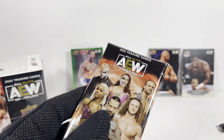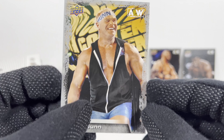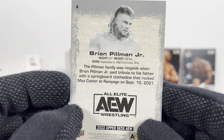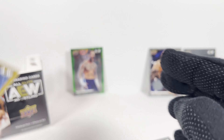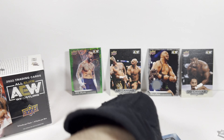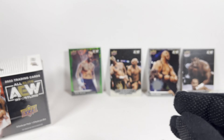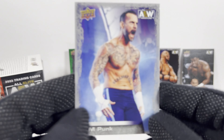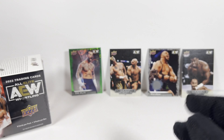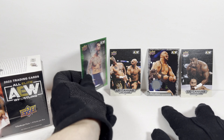Final pack of this first Blaster. Awesome — Billy Gunn. Nice. Brian Pillman Jr. — I got the Relic Parallel of him in my Hobby Box. Gold Sting. Canvas card of Dax Harwood — very cool. A Christian Cage main features. The Cash Wheeler. The regular CM Punk card — I got the Green Parallel earlier. And the Serena Deeb card — that's new. So that's cool. I got four cool hits — one main one here, and I got a numbered parallel, which is always cool.